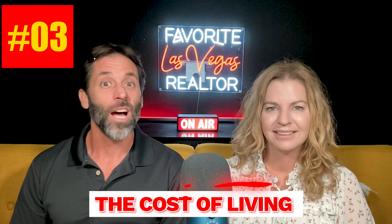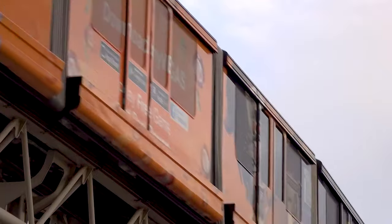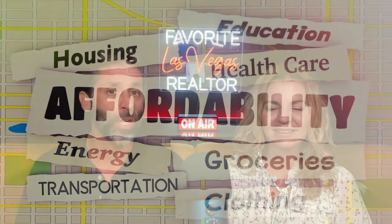Pick your favorite neighborhood and search around. Number three, the cost of living. Consider the cost of living in Las Vegas, including housing, utilities, and transportation. While the cost of living is generally lower than in many other cities, it's still essential to budget accordingly.